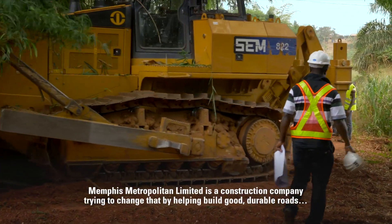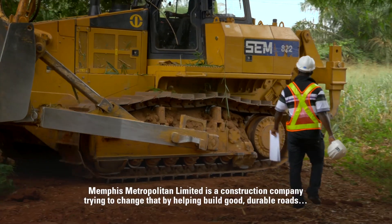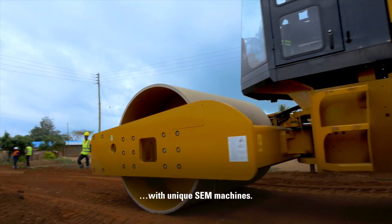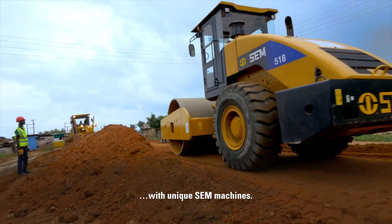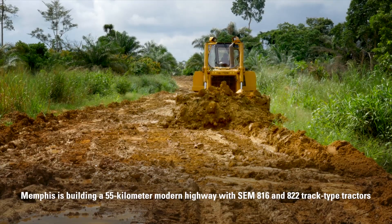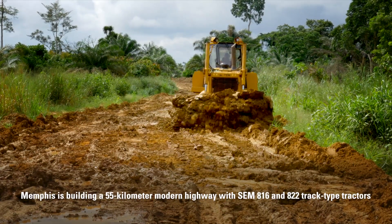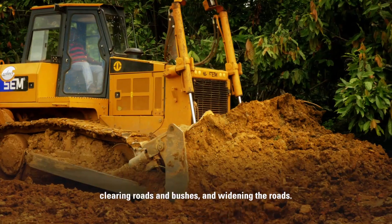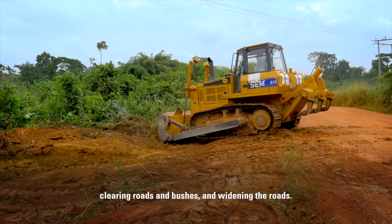Memphis Metropolitan Limited is a construction company trying to change that by helping build good durable roads with unique SEM machines. Memphis is building a 55 kilometer modern highway with SEM 816 and 822 track type tractors, clearing roads and bushes and widening the roads.